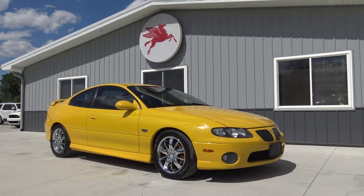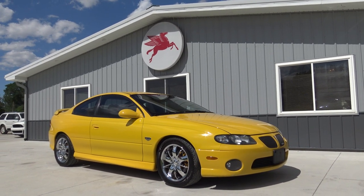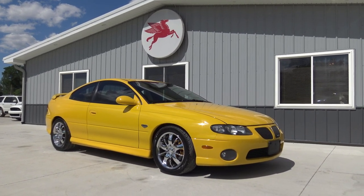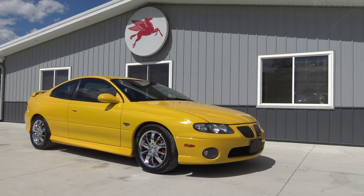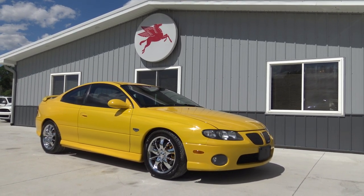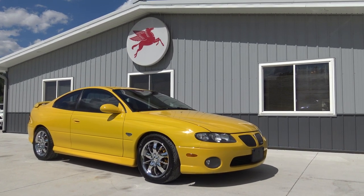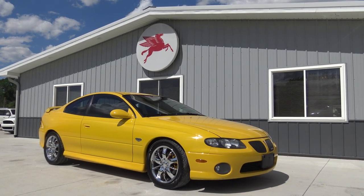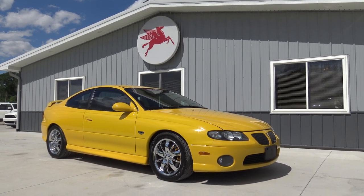Hey guys, it's Wednesday. Me and Dalton are back here at Coyote Classics. Another scorcher of a day. This is not your grandpa's GTO. This ain't our typical car we sell at Coyote Classics. A guy pulled in the lot yesterday with this beautiful yellow jacket 2004 Pontiac GTO with only 67,000 actual miles.